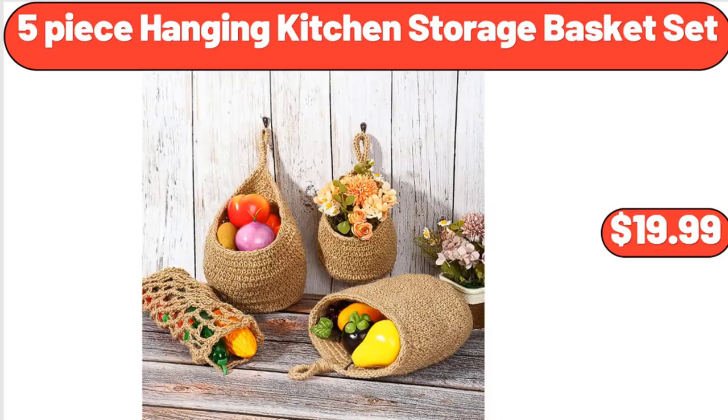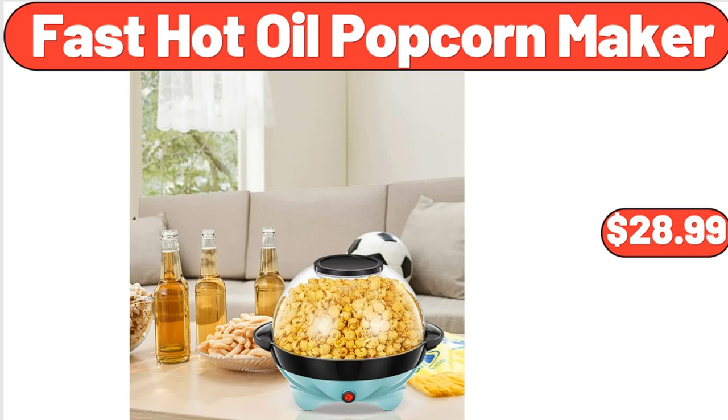5-Piece Hanging Kitchen Storage Basket Set, $19.99. Fast Hot Oil Popcorn Maker, $28.99.